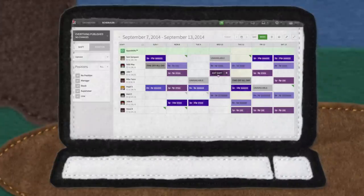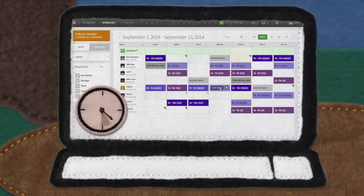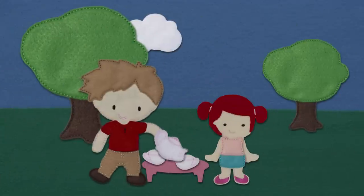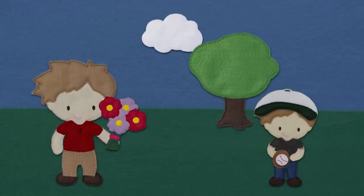Now he has a schedule that works, so he can simply repeat it and make small changes as needed, taking his scheduling time from 8 hours a week to 15 minutes. This gives him more time to play tea party with his daughter, or play catch with his son, or buy flowers for that special someone. You get the idea.